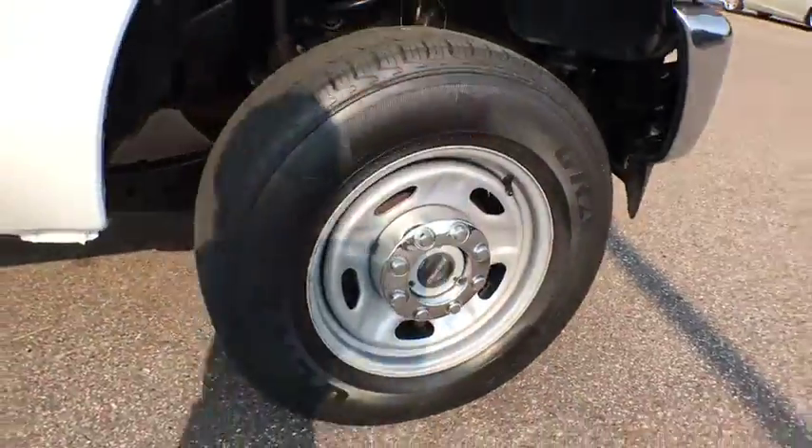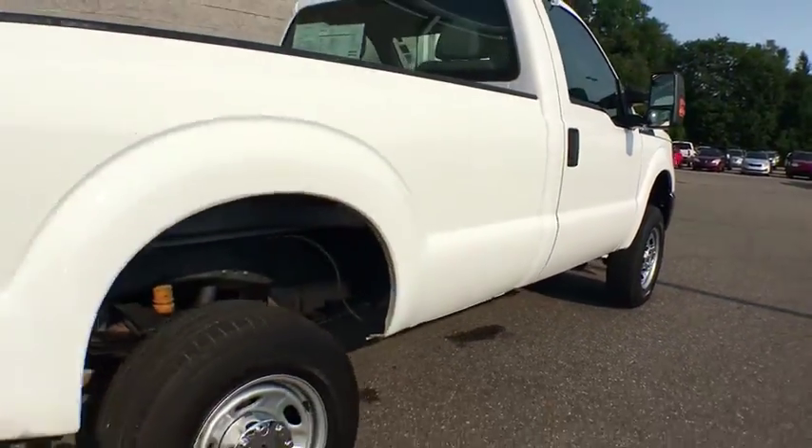Ford F-250 Super Duty. This vehicle has less than 20,000 miles.